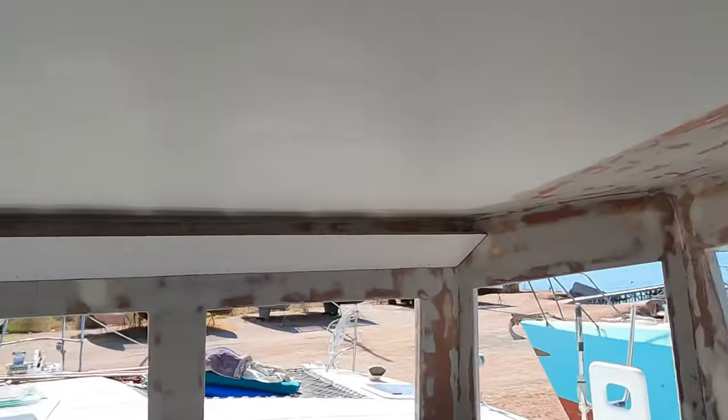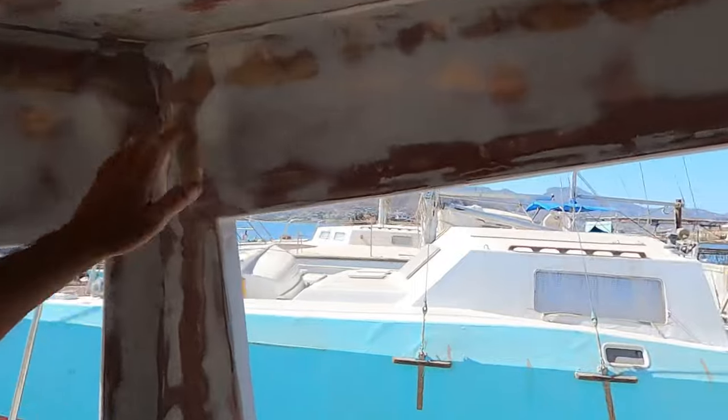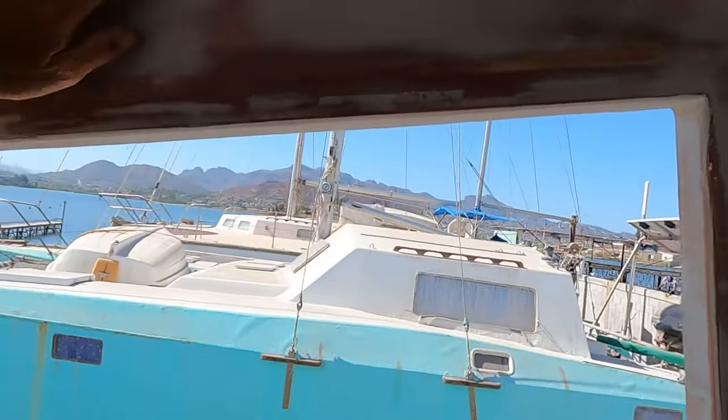We've hosed everything down as you saw and we've got perfect walls now ready for primer tomorrow. We're going to let everything dry and get all the humidity out. This is baby soft, I must say — very nice.